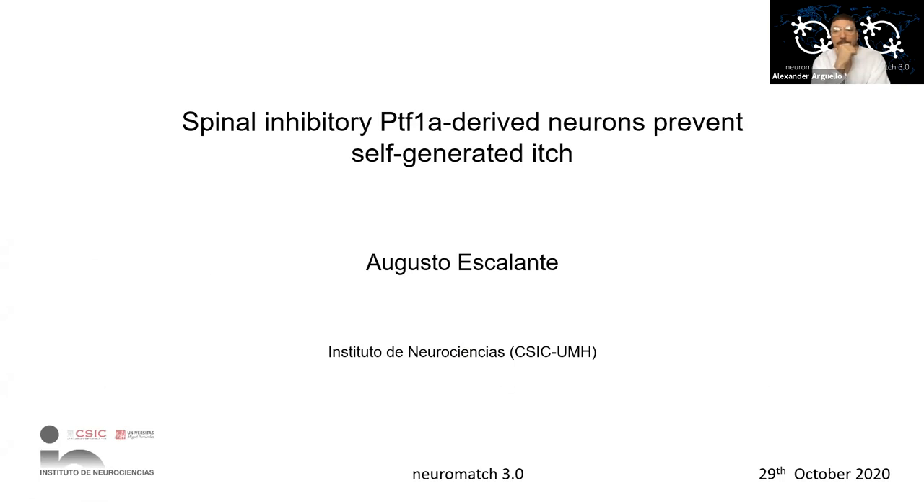Augusto Escamante is a postdoc in the Herrera lab at the Neuroscience Institute in Alicante, Spain. He'll be presenting his work on how the spinal cord gates self-generated mechanosensation. He will be telling us about a population of spinal inhibitory neurons characterized by the expression of PTF1A in controlling self-generated itch.